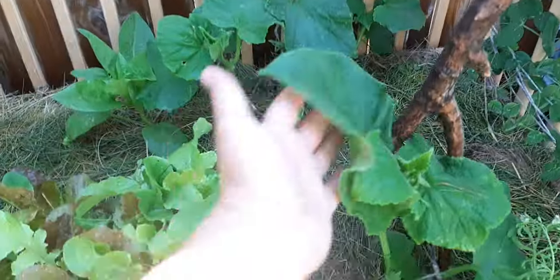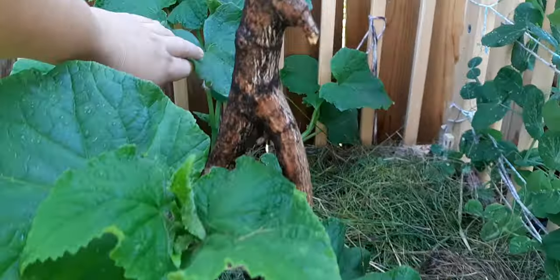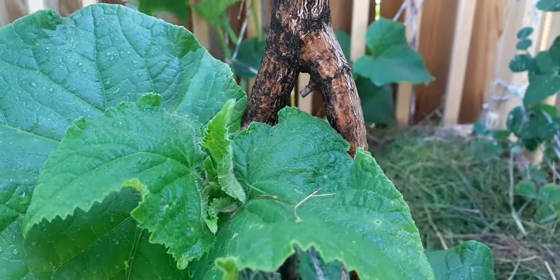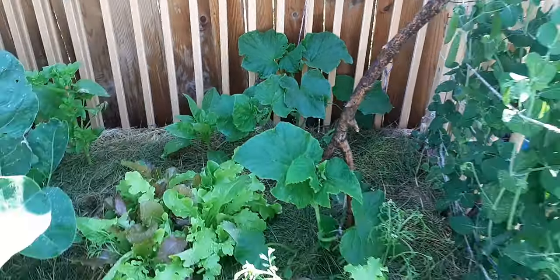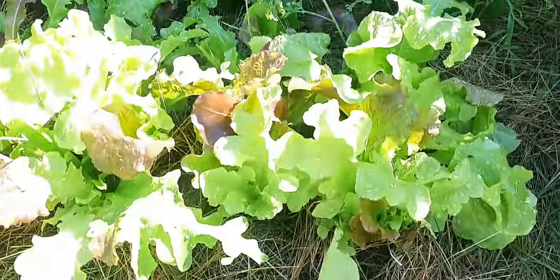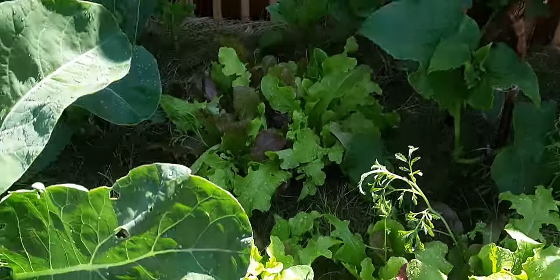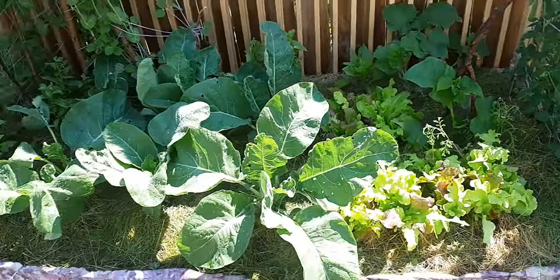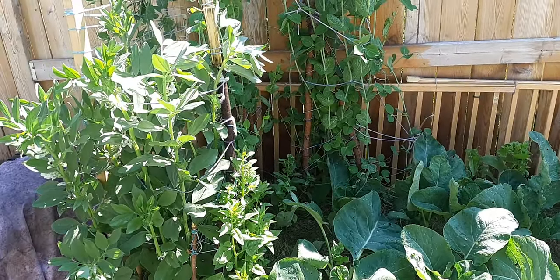I haven't checked these ones yet, so let's see — these are up in the bed, so they're a little bit more protected. It could just be the placement, or it could be a lot of other things. Sadly there's been a lot of cabbage moths, so keeping them off my cabbages has been an absolute pain, but I'm out here every day, so that helps.